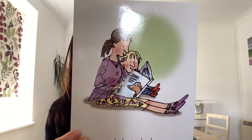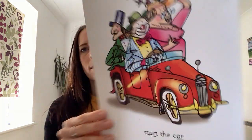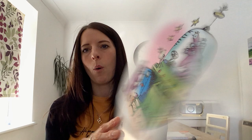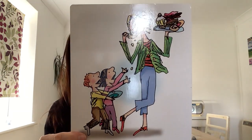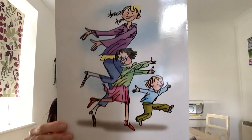U — look at a book. U. R — start the car. R. R — shut the door. R. R — that's not fair. R. R — whirl and twirl. R.